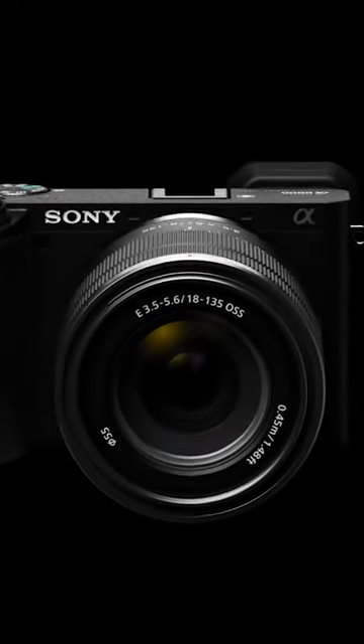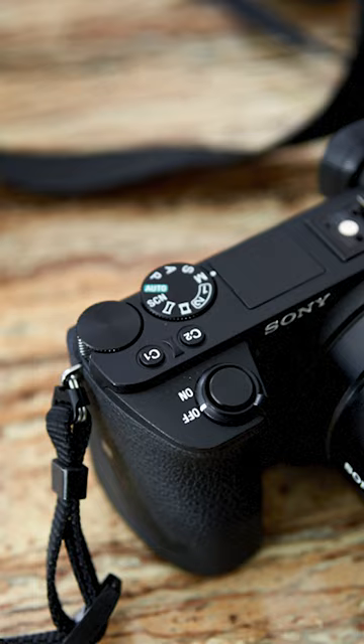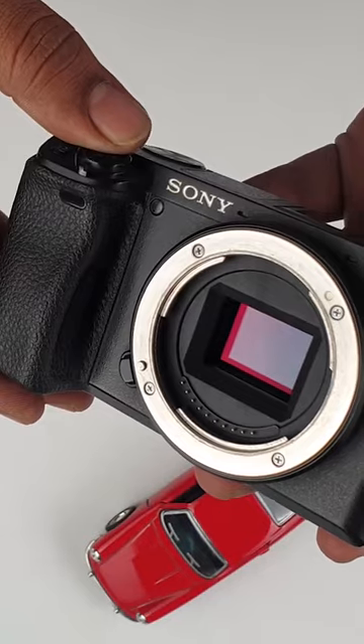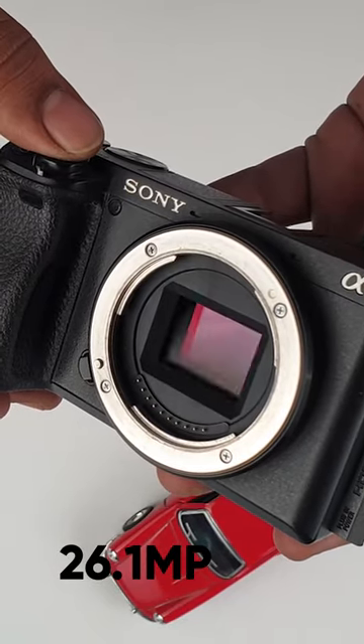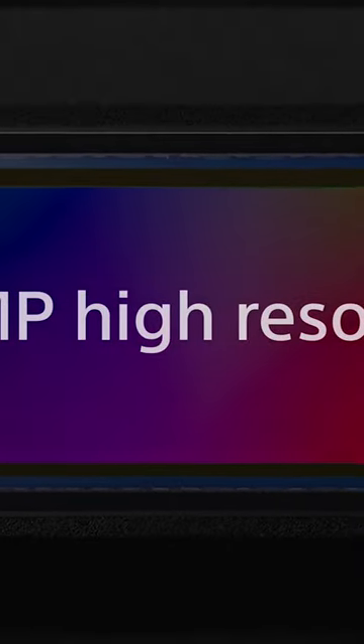Well, in terms of specifications, there are several notable differences between the Sony A6600 and the upcoming Sony A6700. The A6700 will feature a higher resolution sensor with 26.1 megapixel APS-C BSI CMOS compared to the A6600's 24.2 megapixel. This will result in better image quality, especially in low light conditions.